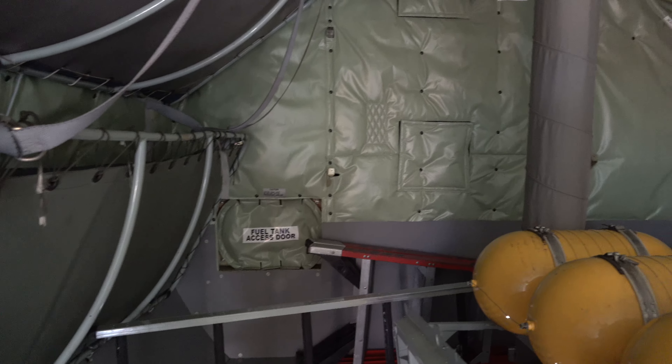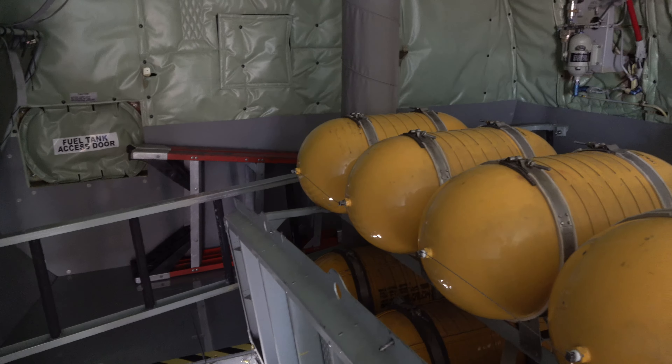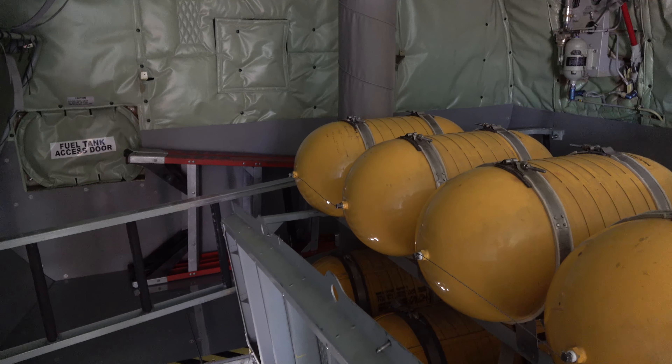So what are these? Oxygen tanks. All our supplemental oxygen for the aircraft is right here. Primary system up here, auxiliary down at the bottom.